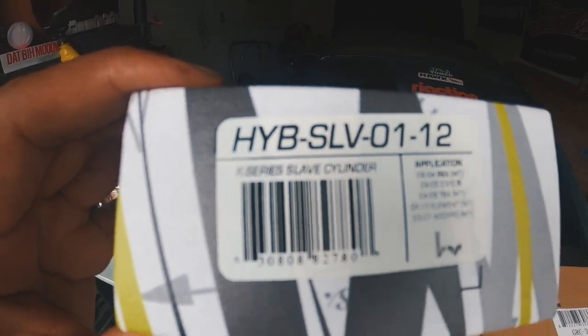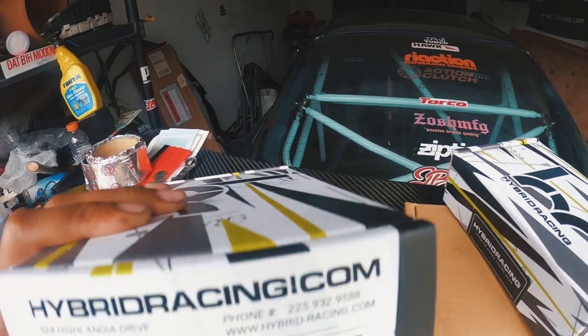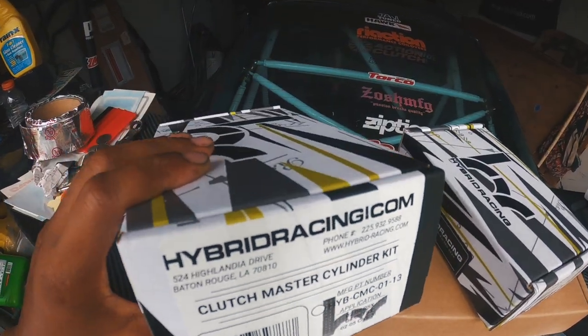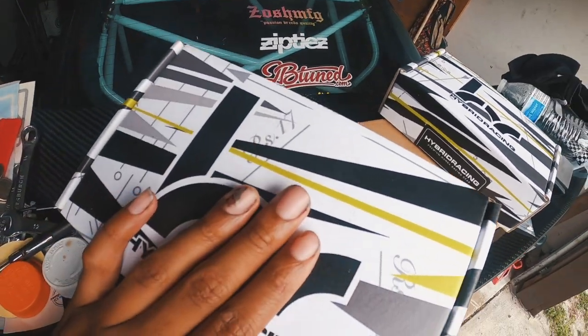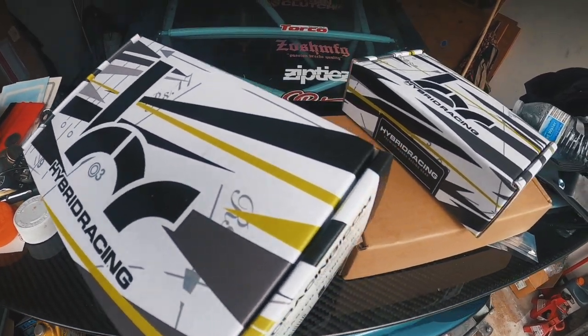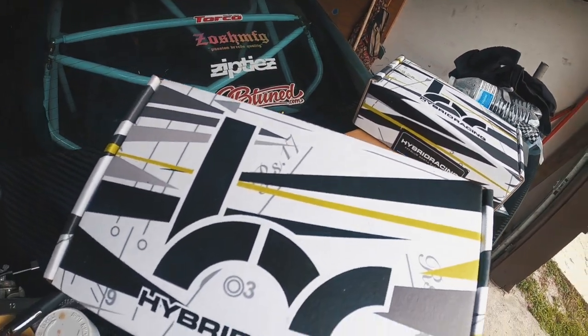Here is our brand new K-series slave cylinder, and here is our clutch master cylinder kit. I have a link down in the description box below where you can purchase this. Also, remember you can get 5% off if you use promo code ZOSH at checkout — save 5% off your entire order.